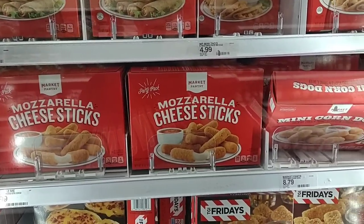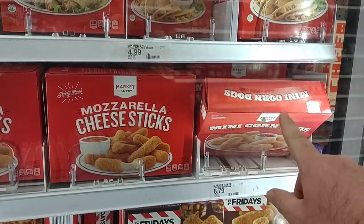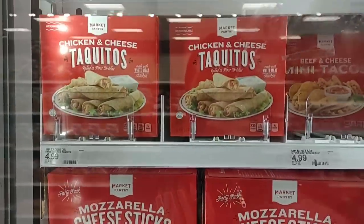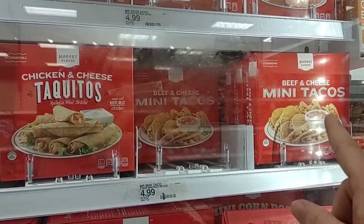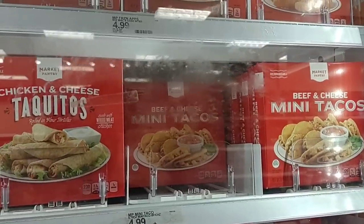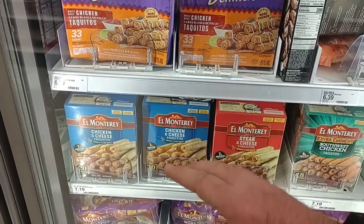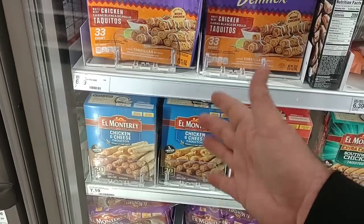A little bit of cheaper options if you're throwing some things together for the Super Bowl. They've got mini corn dogs — these are good but have gone up in price, from $7.99 to $8.79. The mozzarella cheese sticks are still $7.99. They've got these little taquitos by Market Pantry — Target brand — at $4.99 for 9.76 ounces. If you want taquitos, the El Monterey is $7.19 and you get 20 taquitos — something you can throw in the oven quickly for the Super Bowl. These are really good with different sauces and your favorite salsa.